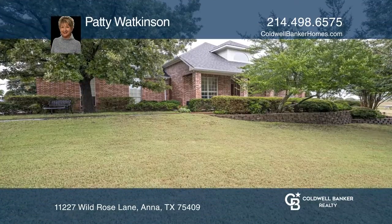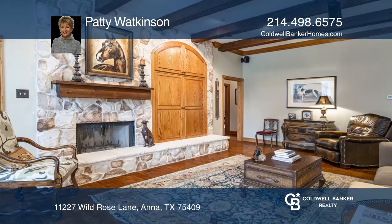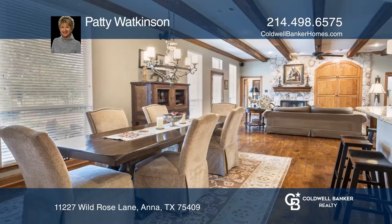This gated country estate is complete with an 8-stall horse barn and a lovely guest house cabana. The custom home is loaded with amenities, including custom wood trim throughout.